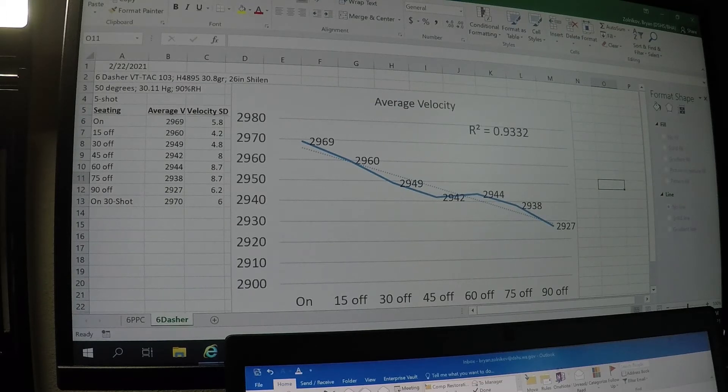All the bullets were the same — the VT-TAC-103, same powder H4895, same amount of grains in all of them: 30.8 grains, shot from the same rifle. You see that 26-inch Shilen barrel rifle that you've probably seen in some of my other videos. Shot all of this today, February 22nd, in 50-degree weather, with all firings done under the same atmospheric variables. So nothing really changed in that regard.